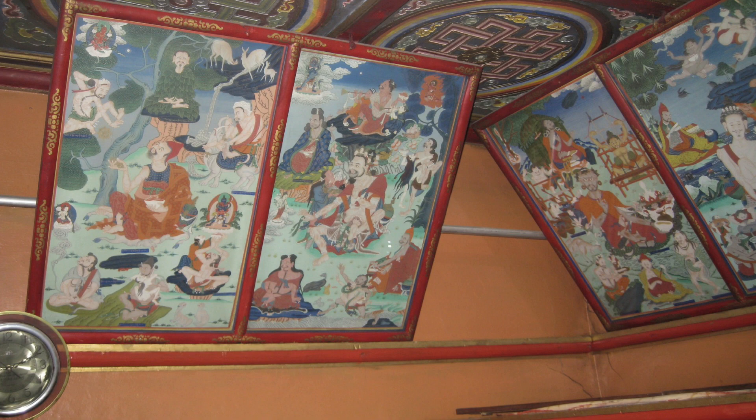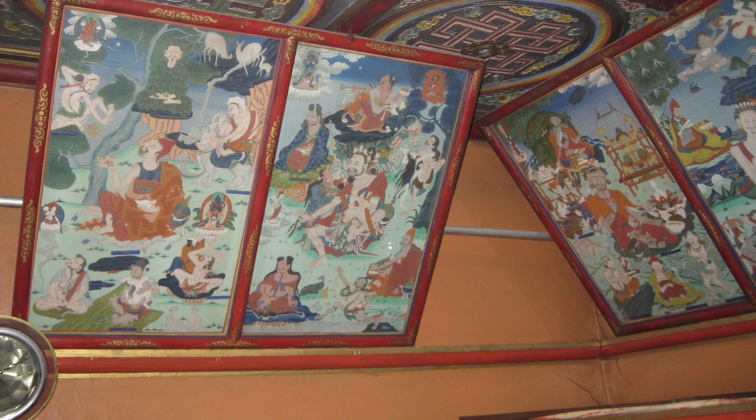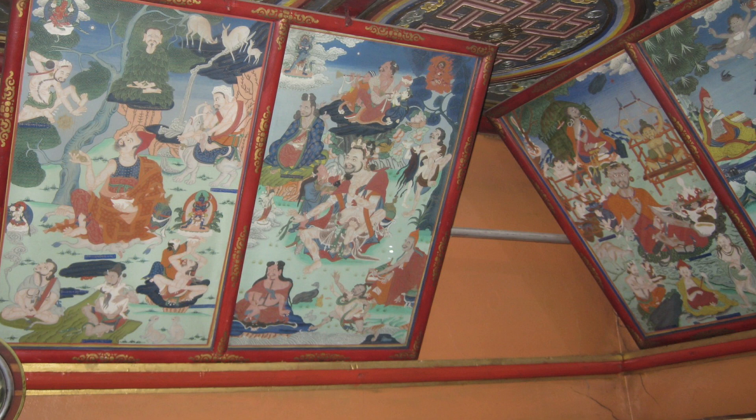I cannot tell you which of the two Zaya Panditas it was. These paintings were actually hidden away in boxes since the 1920s. From the early 1990s, when things became more open in Mongolia, they were placed in Gandan Monastery for safety and put on display in the library.